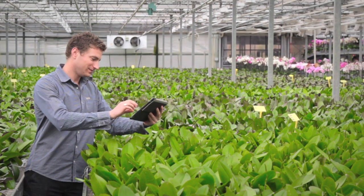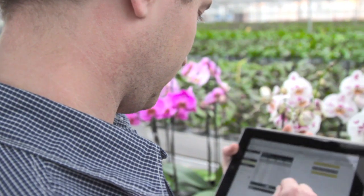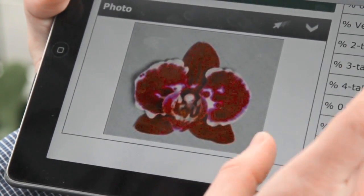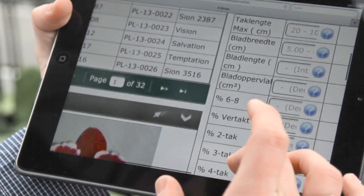Now we are using a tablet which is connected to the database, and so we can call up information on location. This saves a lot of time and offers new possibilities for the breeding process and analysis. It is easy to inspect photos taken from the breeding material. You can update the information in the greenhouse and add current observations, crossings, selections, and photos.